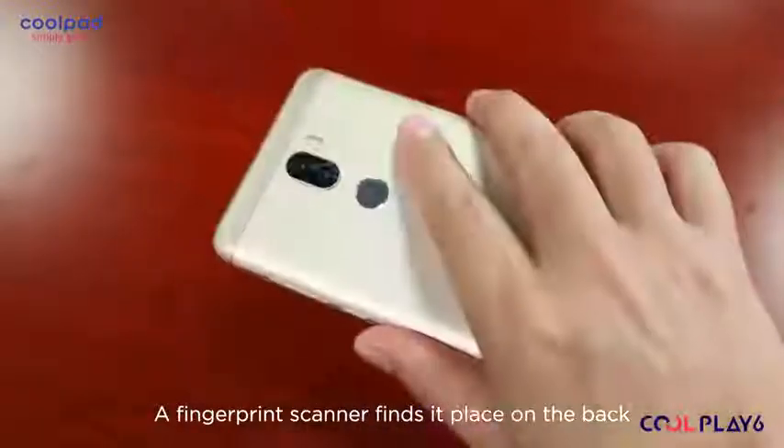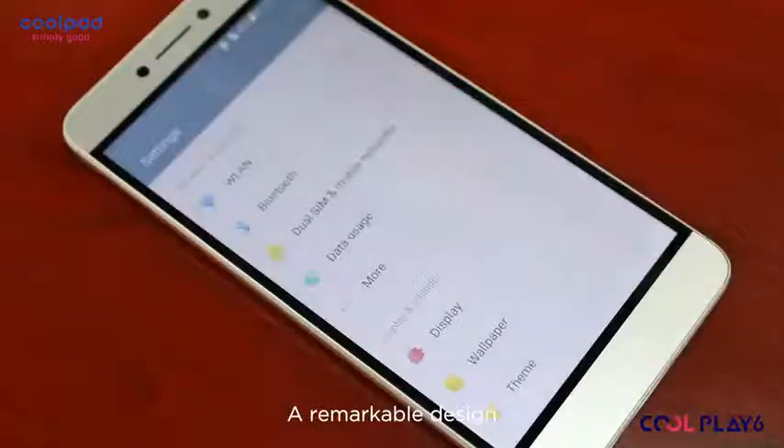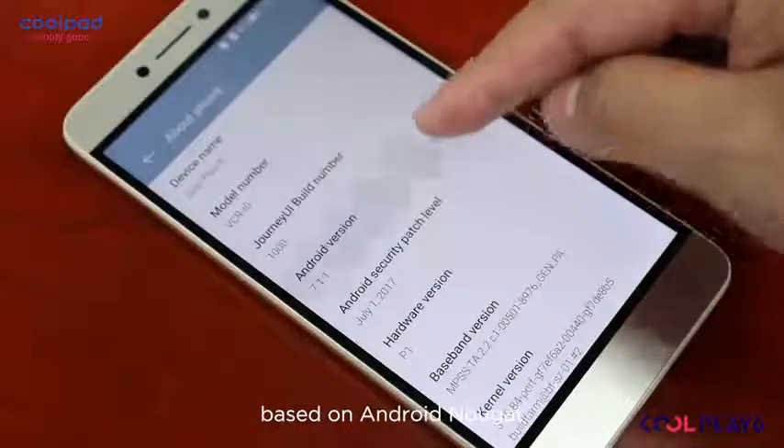A fingerprint scanner finds its place on the back at a perfect position for you to reach — a remarkable design, which is complemented by its high specs and an amazing software based on Android Nougat.